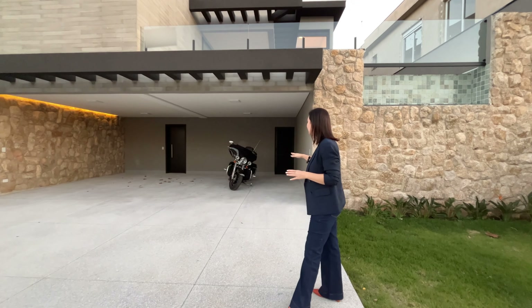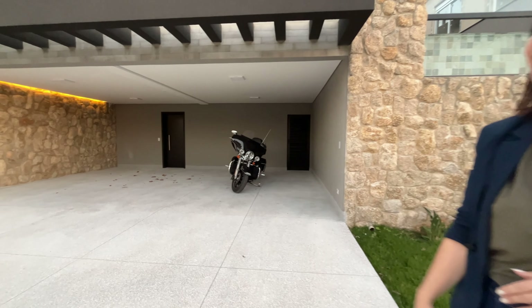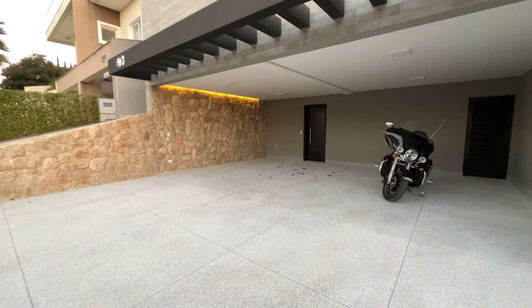You can get a sense of how illuminated this house looks at night. Here we already have covered parking spaces for three vehicles, plus three more uncovered spaces.